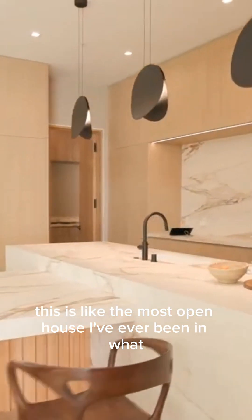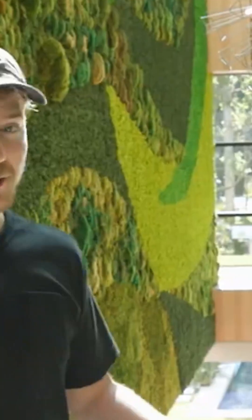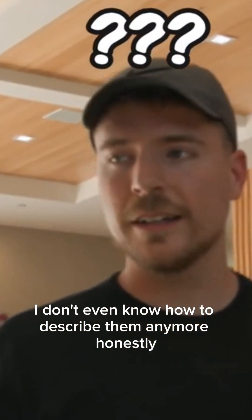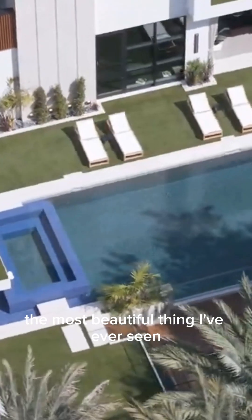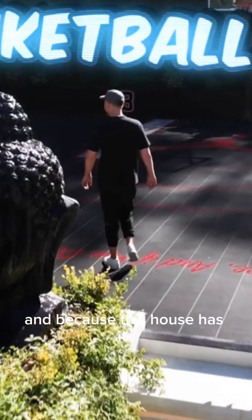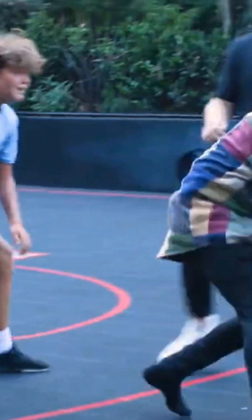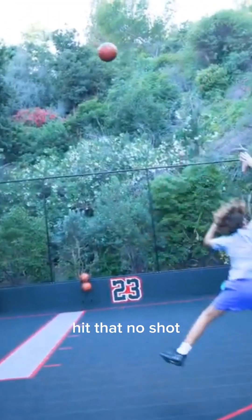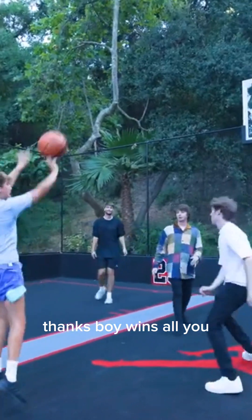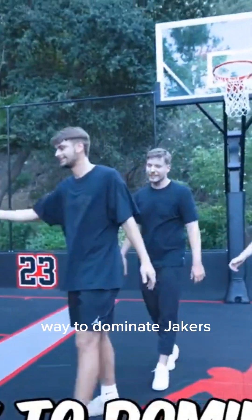Oh my gosh, this is like the most open house I've ever been in. It's beautiful. Honestly lost for words — this is quite possibly the most beautiful thing I've ever seen. So I called in multi-billionaire Mark Cuban to help us out. Mark is also the proud owner of the Dallas Mavericks basketball team, and because this house has its very own basketball court, we got a little distracted playing basketball together.